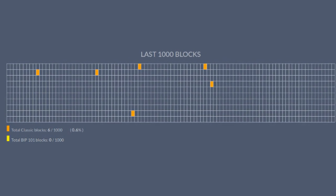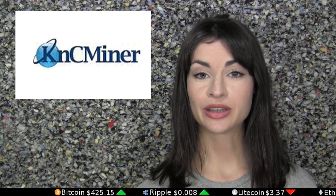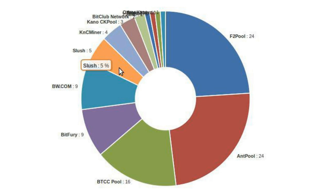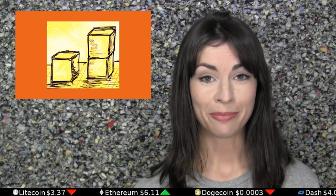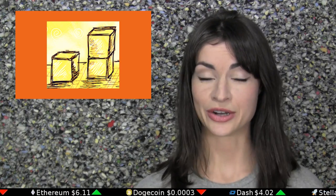The sixth classic block out of the last 1,000 Bitcoin blocks has just been mined by KNC Miner, a mining pool with approximately 4% of the network's hash rate. Slush, a mining pool with about 5% of Bitcoin's hash rate, has said they'll begin offering their miner base a choice in which client to support, giving Classic potentially 9% of the network's hash rate. But bigger blocks via Classic require 75% of the network's hash rate, meaning Classic supporters have about 66% of miners left to convince.